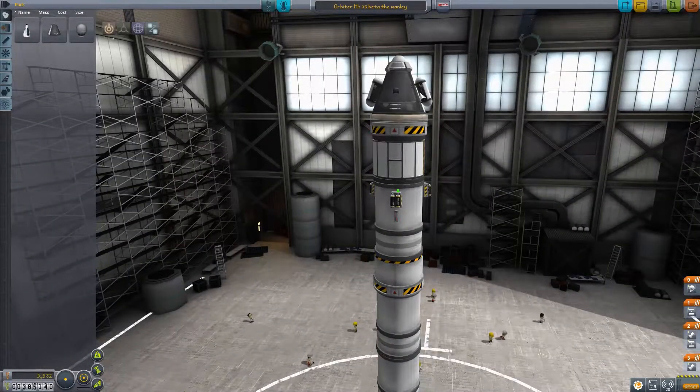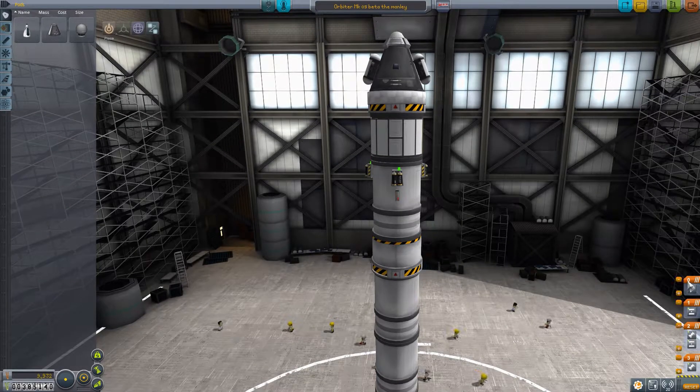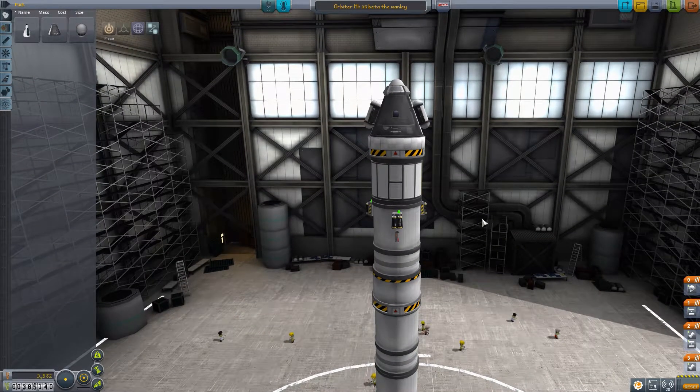Hello lovely people, I am Hoppe and this is Kerbal Space Program. I have completed the orbit mission - I did that off-camera. I managed to get a stable orbit with this rocket, except for a few things.